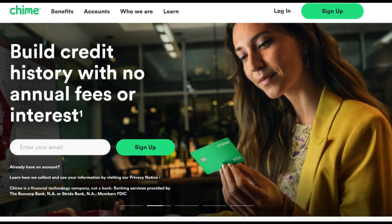The Chime Visa debit card offers a range of advantages and potential considerations that significantly shape the banking experience for individuals seeking a modern and user-friendly way to manage their finances. In this comprehensive review, we will explore the various facets of the Chime Visa debit card.